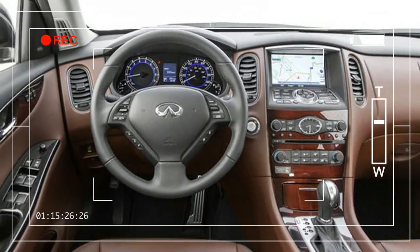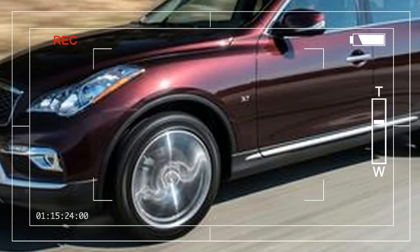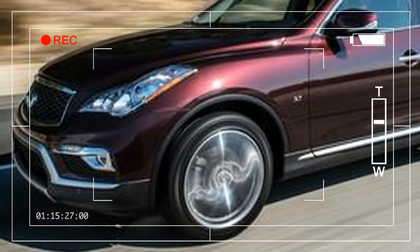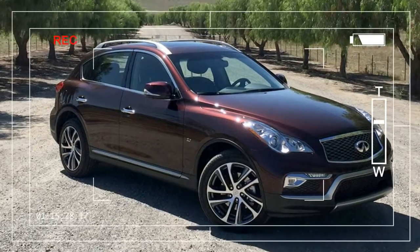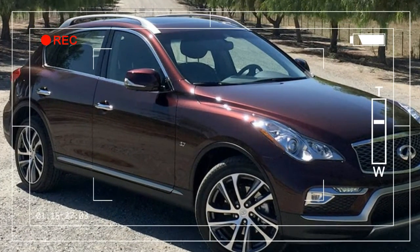In addition, while the company says this concept just shows a potential application of the engine, it's safe to say that you can expect it in the production model. With the new engine, the QX50 will also switch to a front-drive platform, with all-wheel drive definitely an option or possibly standard. The current QX50 is based on the aging rear-drive FM platform used on other Infinitis and the Nissan 370Z.